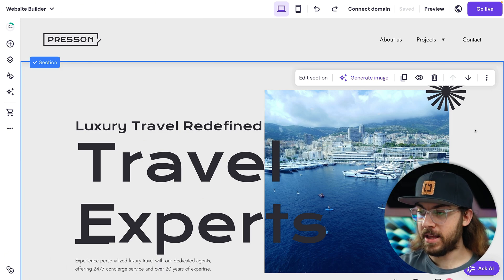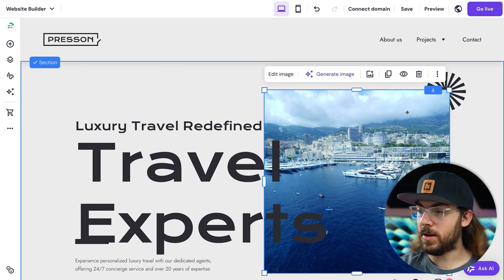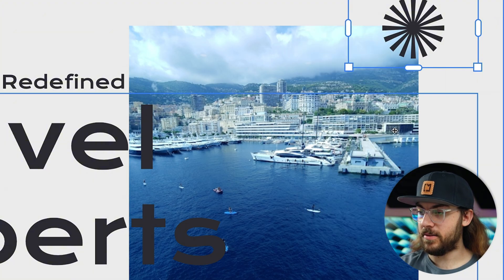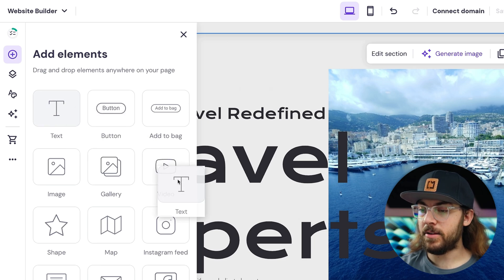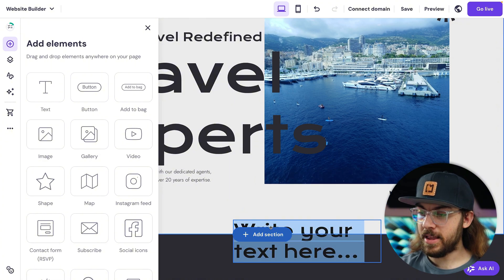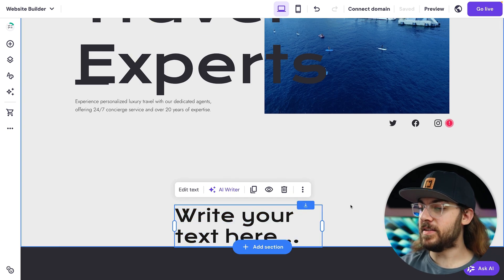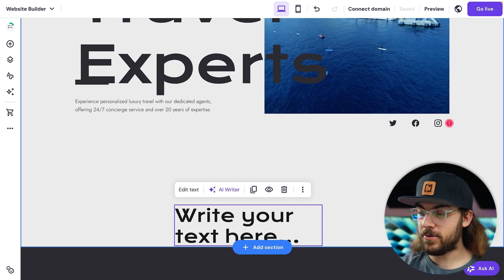You can also change the stacking order of an element by right clicking it and using these controls: bring to front, move forward, send to back, send backwards. If I click send to back, you'll see that this image is now on top of the star, or I can bring this back to the front by clicking bring to front. If I want to add a new element, I'll go to the add element tab, click my desired element and drag it where I want. I can put it anywhere in the section, and you'll notice that if I move it lower, the section automatically expands to accommodate the design. If you need to adjust the section height manually, you can do that by clicking the section height arrow.